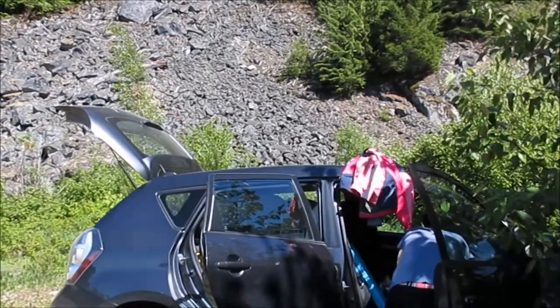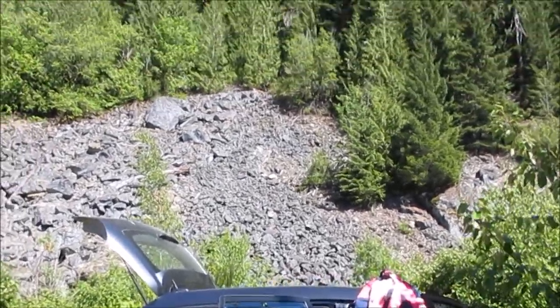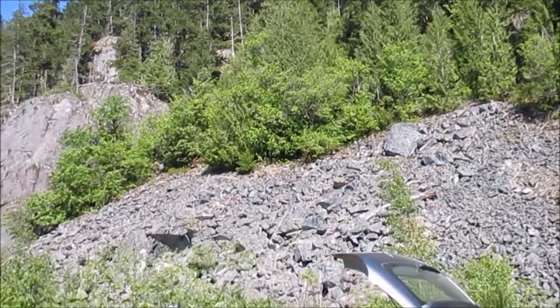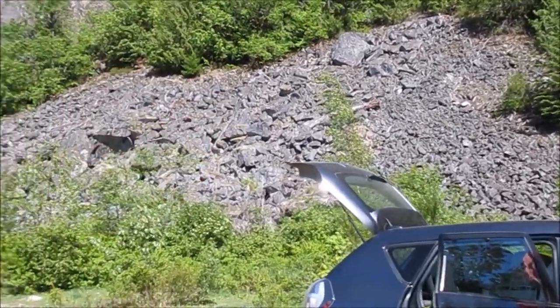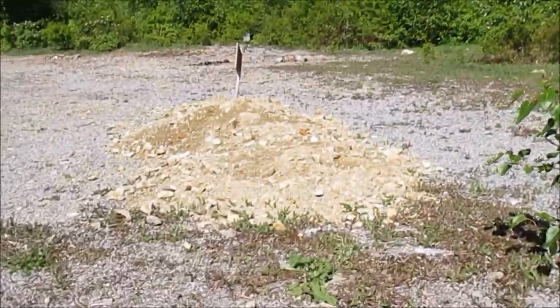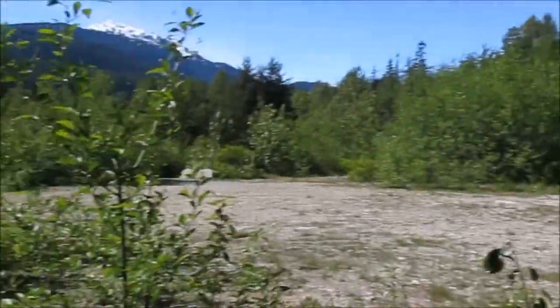Boondock number one on the edge of the mountain cliff. All that rock fell off the side — so a lot of boondock sites out here.